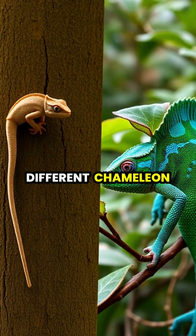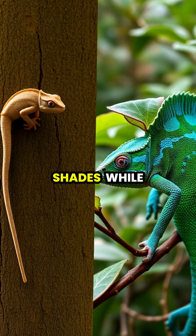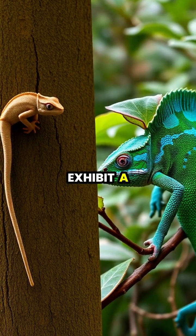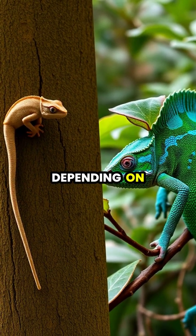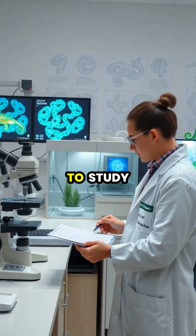Different chameleon species have varying abilities to change color. Some can display only a few shades, while others can exhibit a rainbow of vibrant hues depending on their specific chromatophore arrangements.